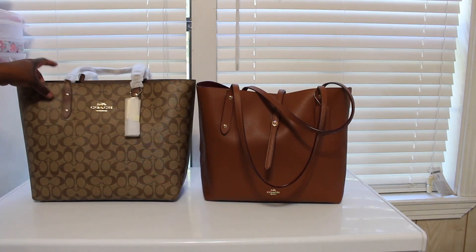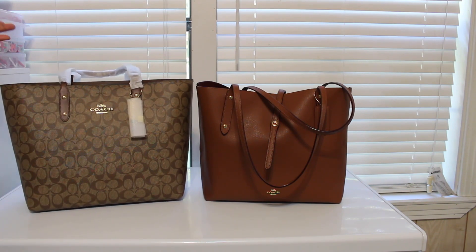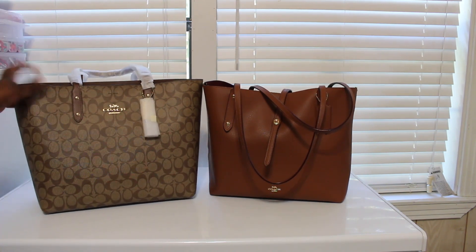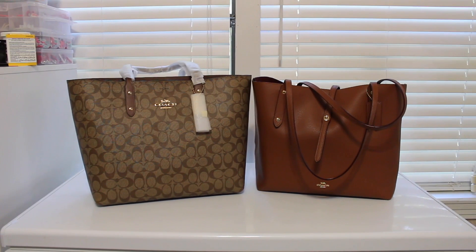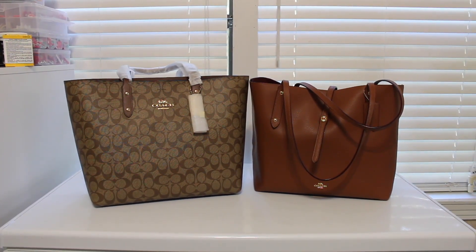I'd like to get this one in a chocolate color too one day, no rush. Right now I haven't really been carrying a lot of my bags since I haven't been going anywhere much, just working from home. That's it — I hope that answered your question, and if you guys have any more questions just let me know. Okay, bye bye!